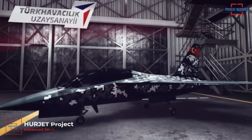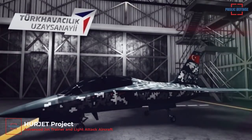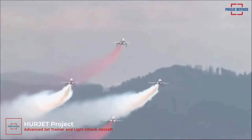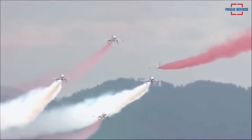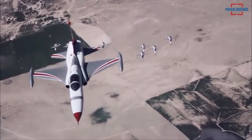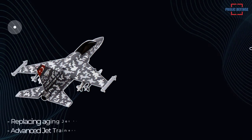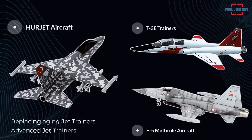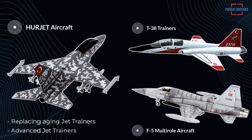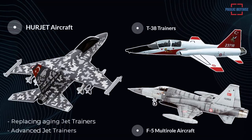The HÜRJET project has started to fulfill international and Turkish Air Force requirements by replacing aging T-38s as advanced jet trainers and F-5s as acrobatic team aircraft with a modern high performance multi-role aircraft. HÜRJET capabilities also extend to replacing aging jet trainers, the majority of which are 20 or more years old, due to the increasing number of fifth generation aircraft like the TFX and F-35.